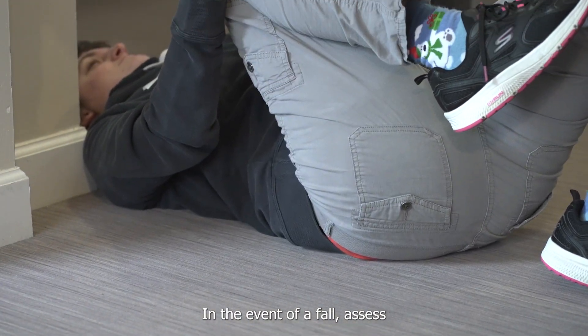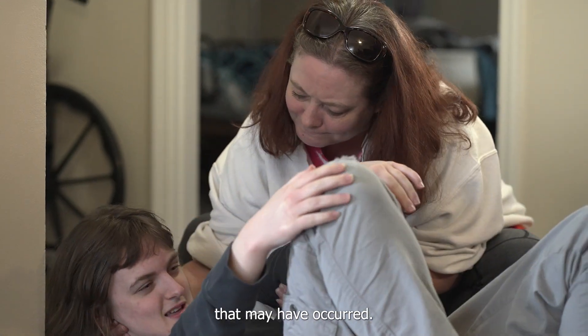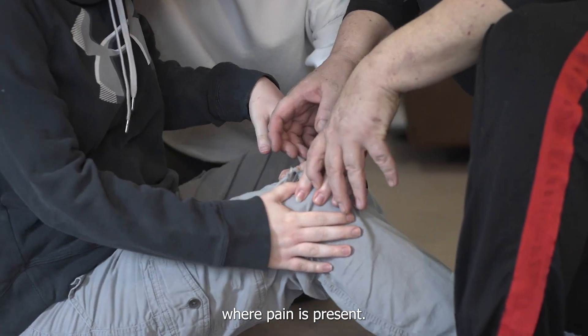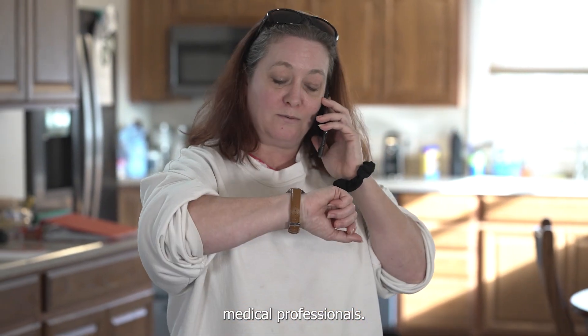In the event of a fall, assess the individual for injuries, especially any head injuries that may have occurred. Assess the individual for pain and observe the range of motion where pain is present. If there was any injury, stabilize the area and contact medical professionals.